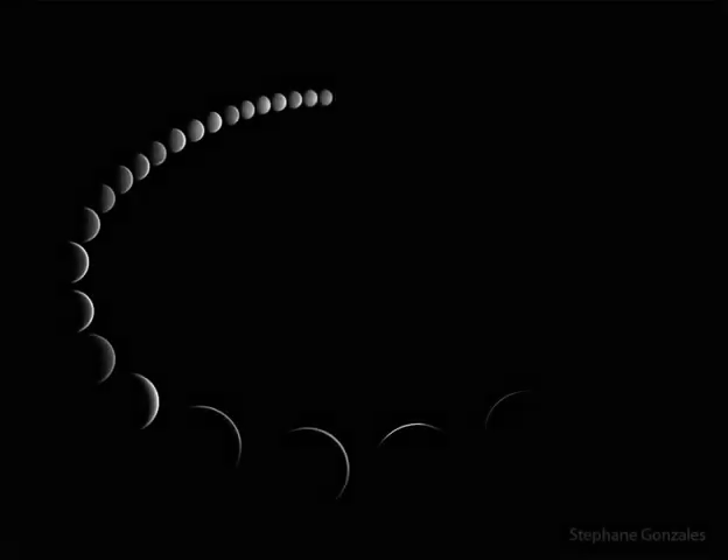Venus goes through phases, just like our Moon. Venus can appear as a full circular disk, a thin crescent, or anything in between.